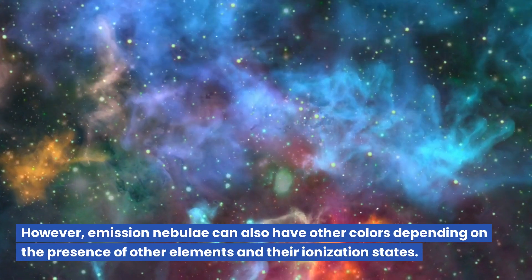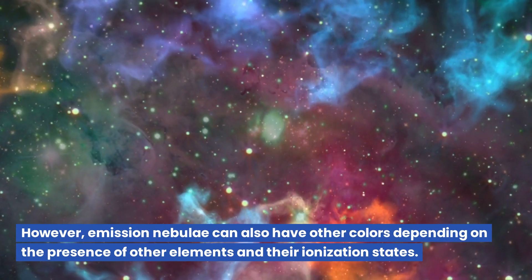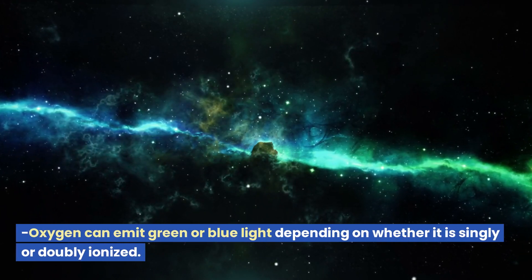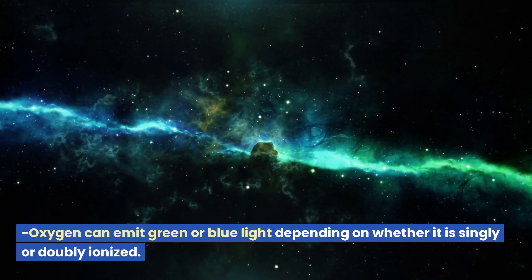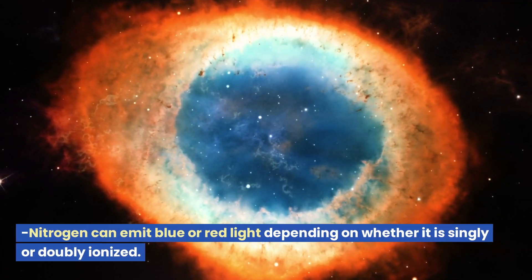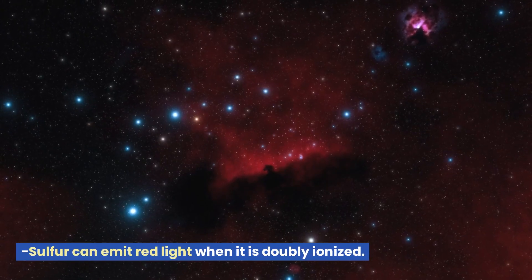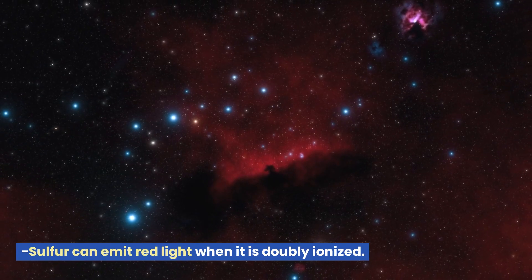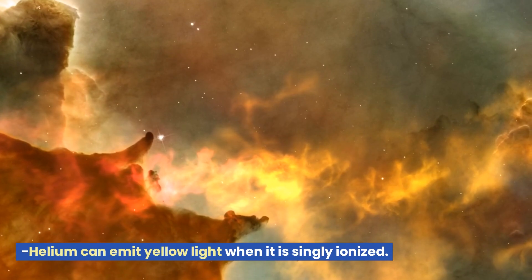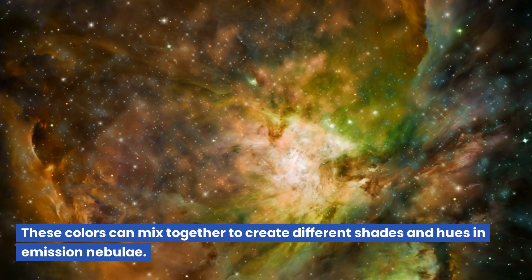However, emission nebulae can also have other colors depending on the presence of other elements and their ionization states. Oxygen can emit green or blue light depending on whether it is singly or doubly ionized. Nitrogen can emit blue or red light depending on whether it is singly or doubly ionized. Sulfur can emit red light when it is doubly ionized. Helium can emit yellow light when it is singly ionized. These colors can mix together to create different shades and hues in emission nebulae.